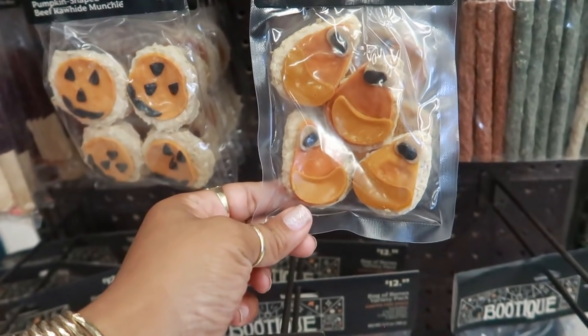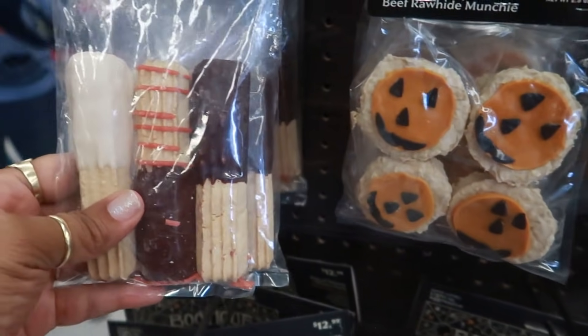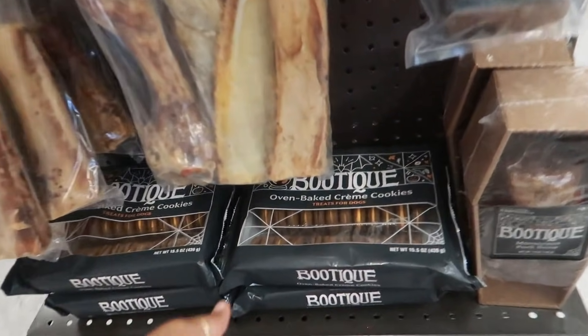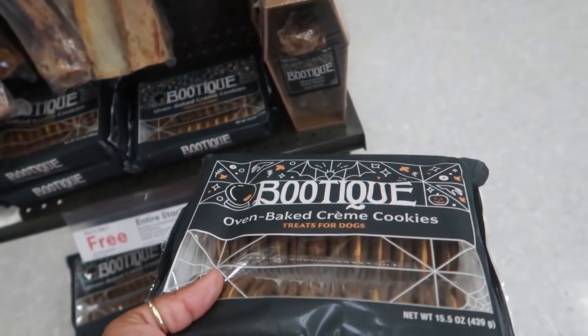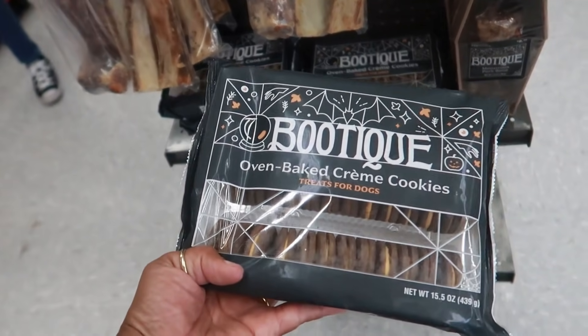Chicken flavored, chicken flavored candy corn shape. You got this one — and dip churro style. They even have oven baked cream cookies right here. Buy two get one free on the entire stock — I just don't see a price on these.